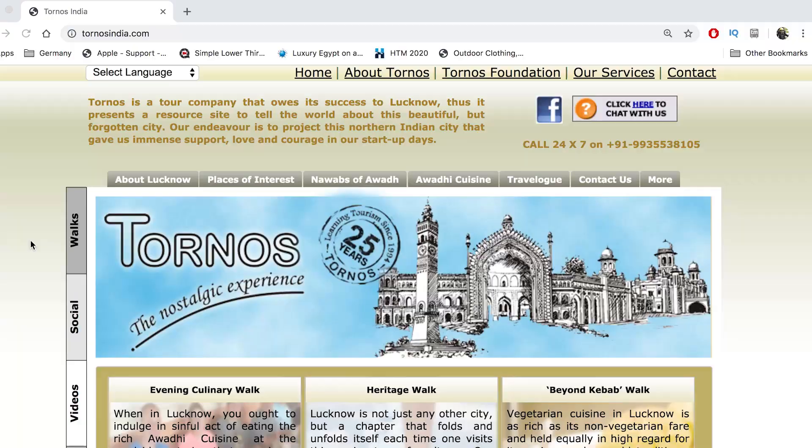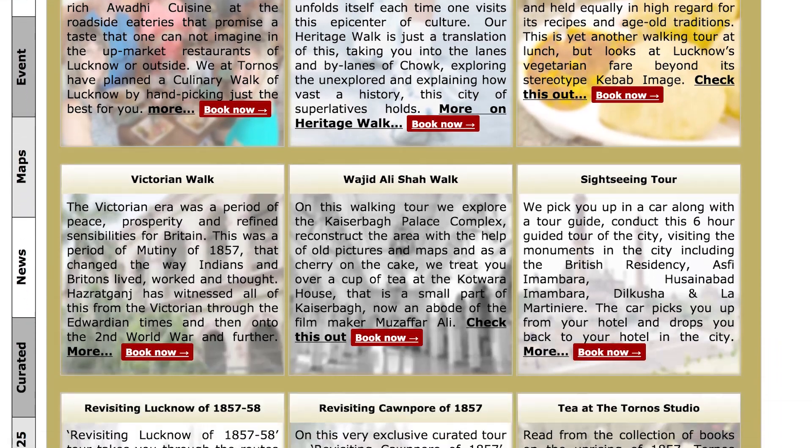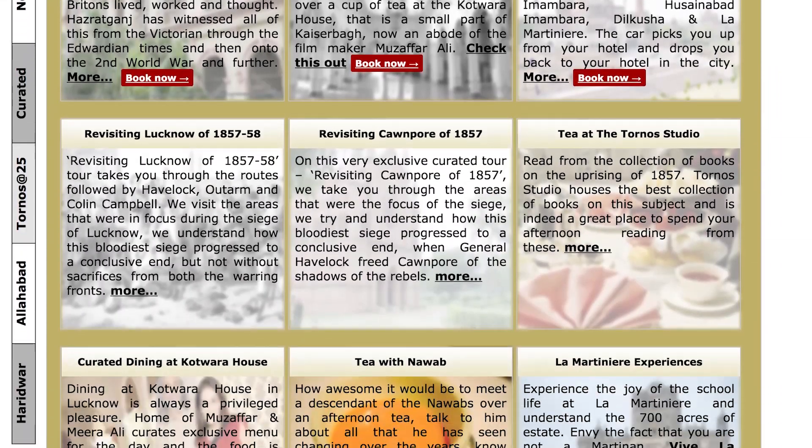I am joining Tornos India, which is a local tour company that takes you across Lucknow. They have several walking tours, and I am joining two of their walking tours back to back today — the Heritage Walk and the Culinary Walk. I have Cyrus with me as our guide, and Paul and Jeff from Australia are on the tour as well.